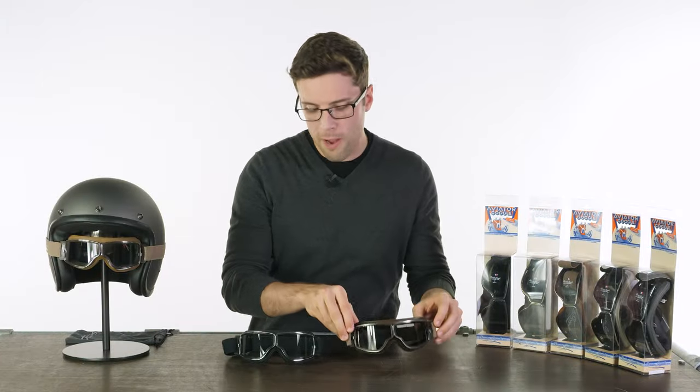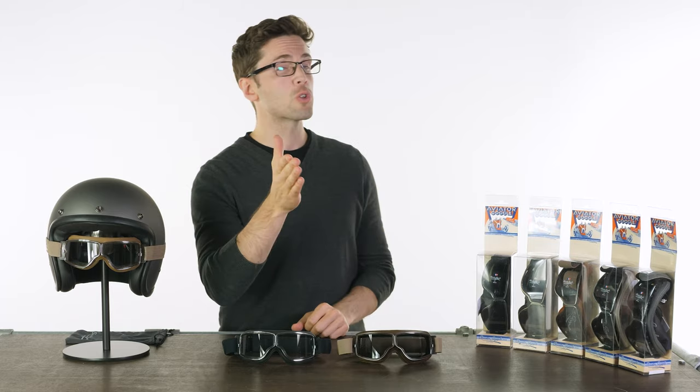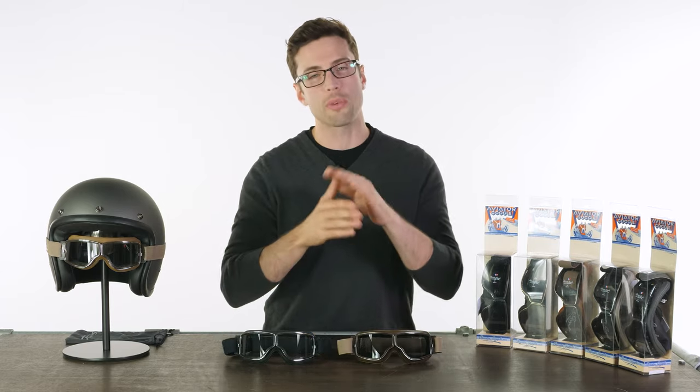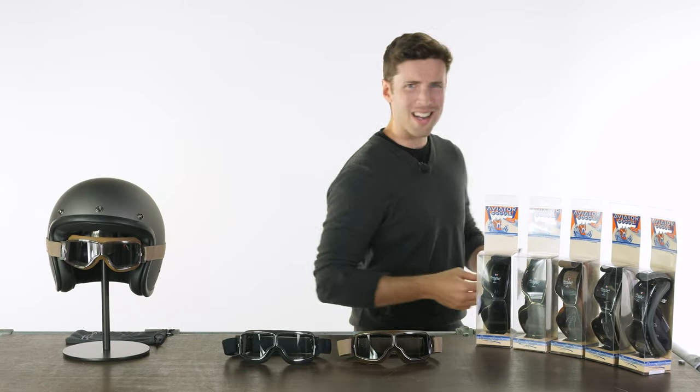These are either £105 for the T1 or £115 for the T2. Lots of different colours to choose from — links will be in the description if you want to follow those. If you've got any questions and comments, drop them down below. And for more of the world's finest riding gear, stay tuned to Urban Rider. Thank you. I can take these fake glasses off now — I don't need these at all. My eyes are absolutely fine. It was a ruse.